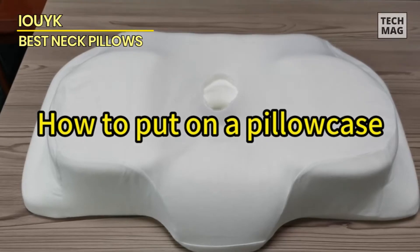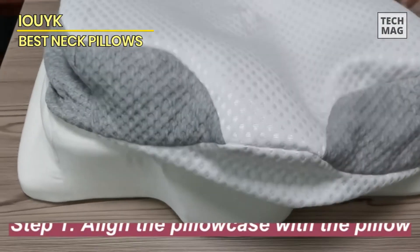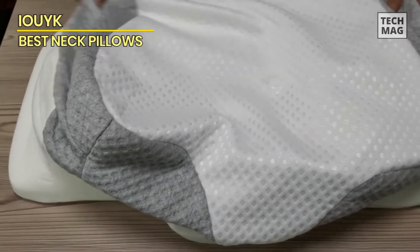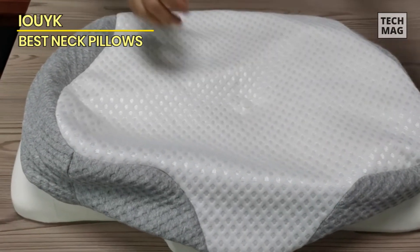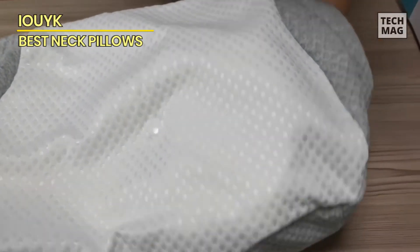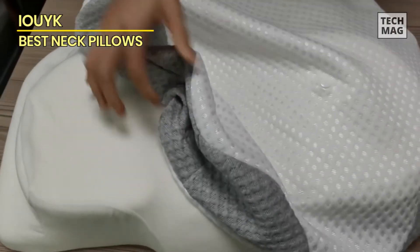Guaranteeing you a restful slumber. If the quest for the perfect pillow height has left you frustrated, fret no more. The Loik cervical pillow presents two distinct elevations to cater to your preferences, allowing you to select the side that best suits your sleep style. For those with cervical spine concerns who prefer sleeping on their back, the elevated side proves advantageous, cradling the head and neck to promote ideal alignment with the body.